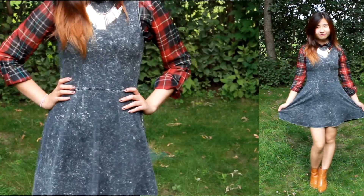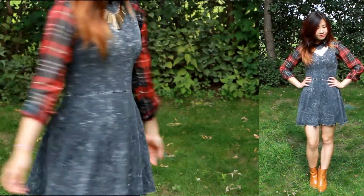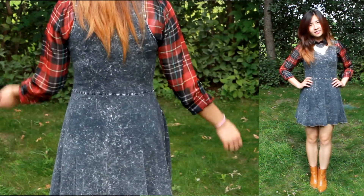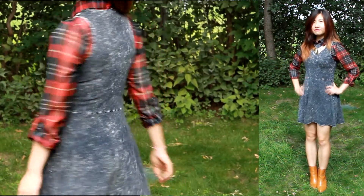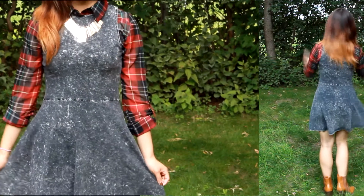I personally love the look of a plaid shirt underneath a dress. I feel like it gives off this really cute school girl look, especially if we pair it with the right kind of plaid shirt, which in my mind is a classic red and black plaid, and a typical little black dress.